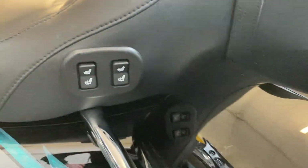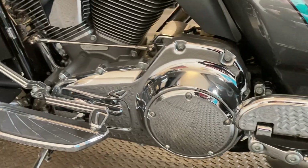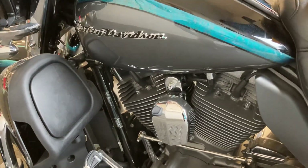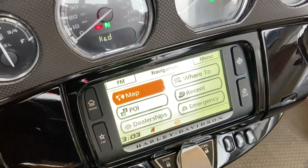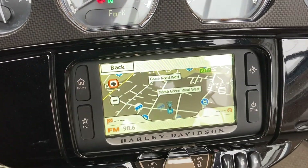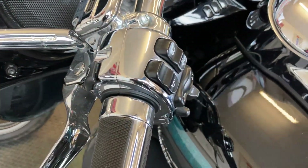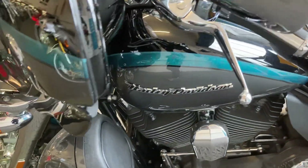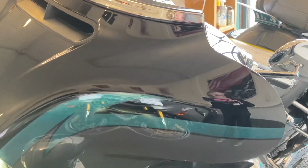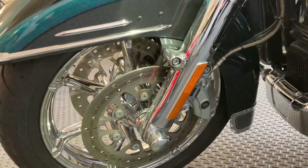Heated seats. Chromeworks all in very nice condition. The paintwork looks amazing.